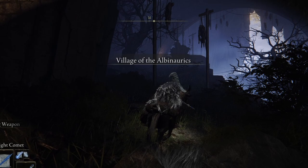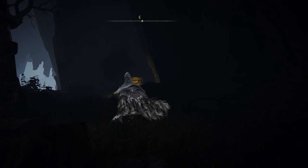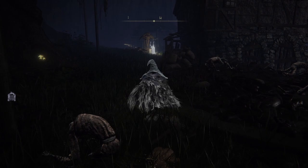This location has a quest step for Nepheli Loux, as well as a friend to find up on the hill to the east of the site of grace. Without going too much into what the village has in store, I highly recommend visiting this location to find out for yourself.